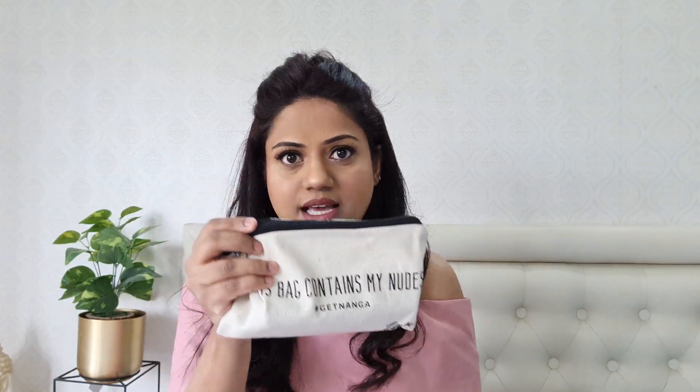It came in this kind of box and they have also given a pouch. It says 'this bag contains my nudes, get Nanga.' So basically these liquid lipsticks are from their Nanga collection. It's a very unique and weird name, and similarly the shade names are also very unique. This is how the liquid lipsticks look like — they come in this kind of packaging.